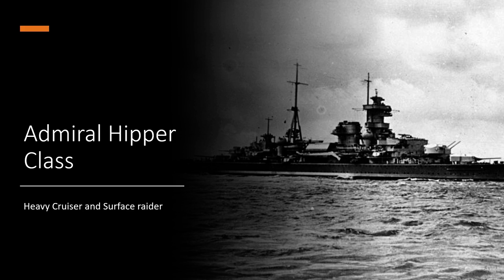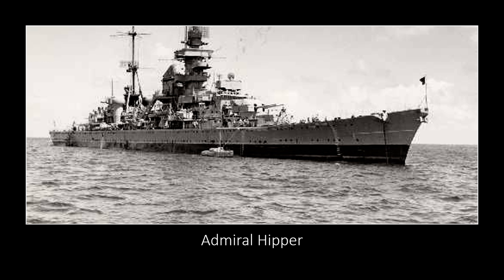Now let's begin with our first ship, the Admiral Hipper — the first of the class. She was laid down on the 6th of July 1935, launched on the 6th of February 1937, and finally commissioned on the 29th of April 1937. Being the first of the class, she didn't do a whole lot in the beginning, but as soon as World War II came around she was part of a lot of different battles.